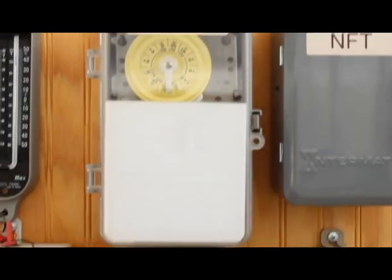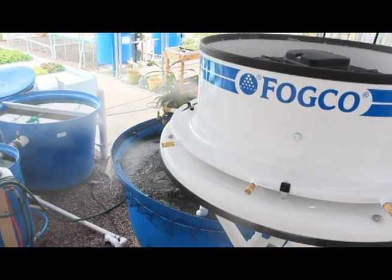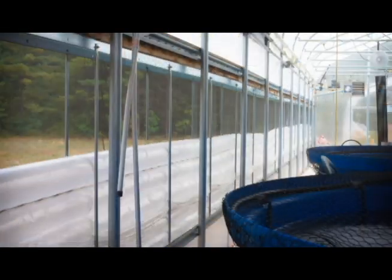The modern controlled environment greenhouse is dramatically different than many people's vision of a cold frame with a single layer of plastic on it that extends the growing season. A controlled environment greenhouse actually allows you to control the temperature of the air and the temperature of the water in an aquaponics system. It allows you to control the quality of the water, the humidity levels, the amount of ventilation your crops are getting, and even the exposure of your crop to insects, pollution, and disease.